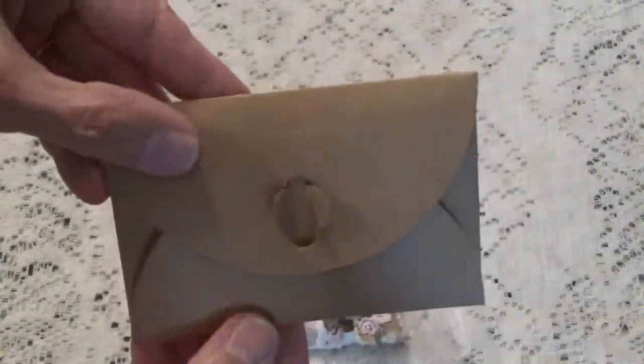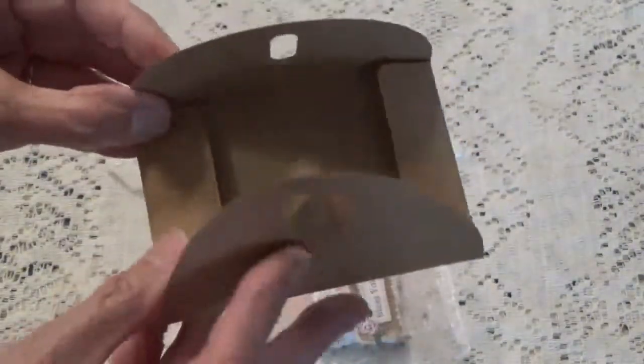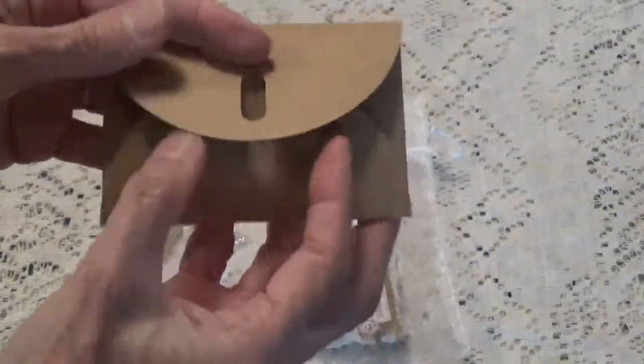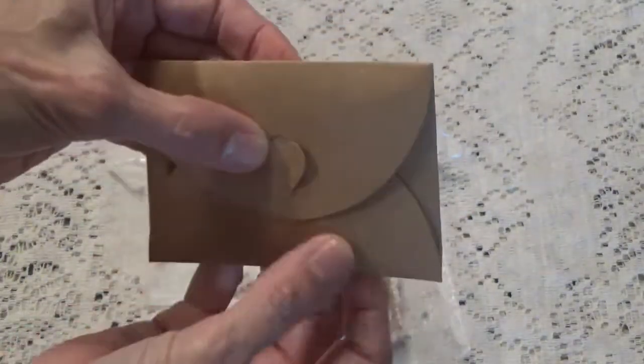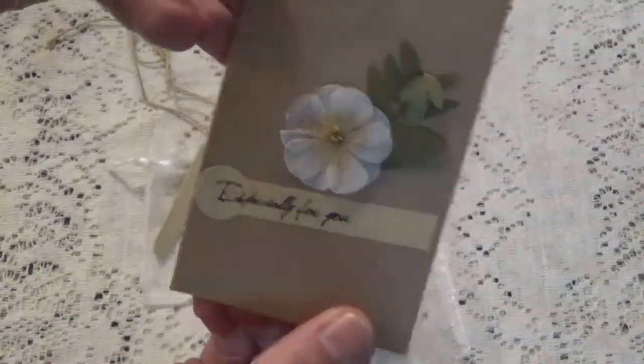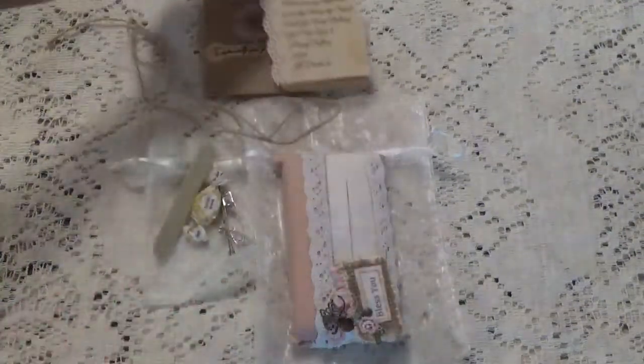This is her note and this is the cute little envelope it came in. I wanted to show you this envelope — look how it closes. I thought that was really unique. I really like that, just with the little flip there, especially for you. And then her little note.